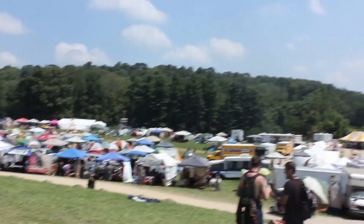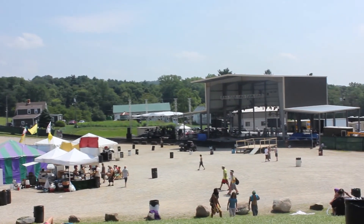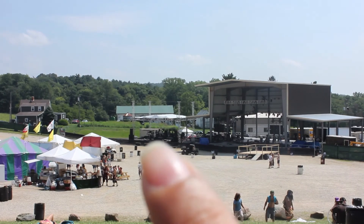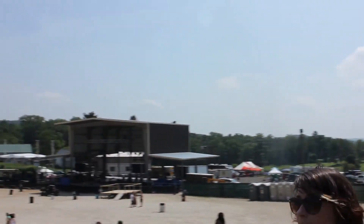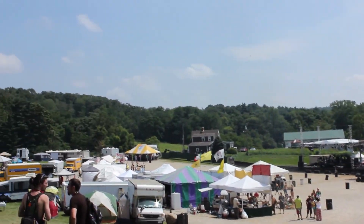Hope you guys enjoy! This is the second day of the festival and as you can see it was a pretty big place — it was a lot of fun and my boyfriend played there, which was really exciting. See you guys later and thank you all so much for watching, bye bye!